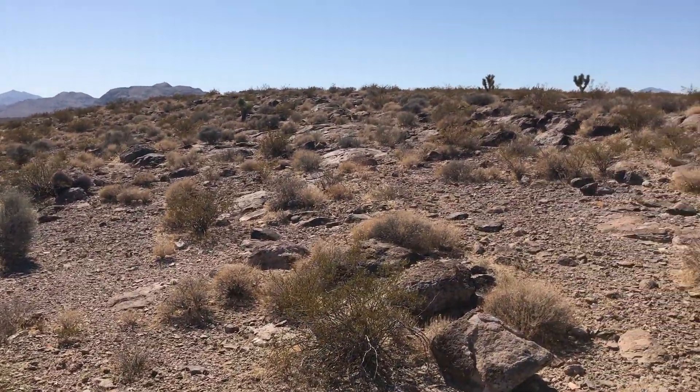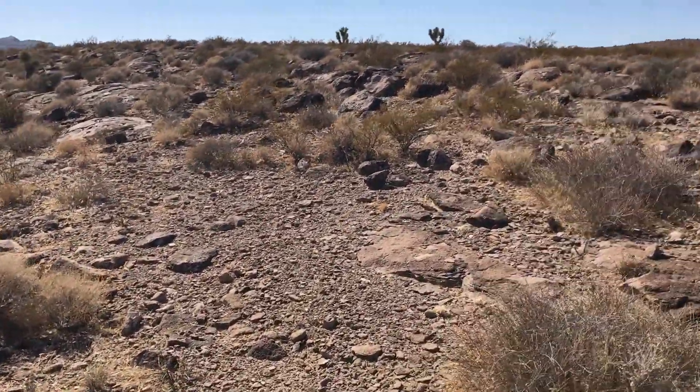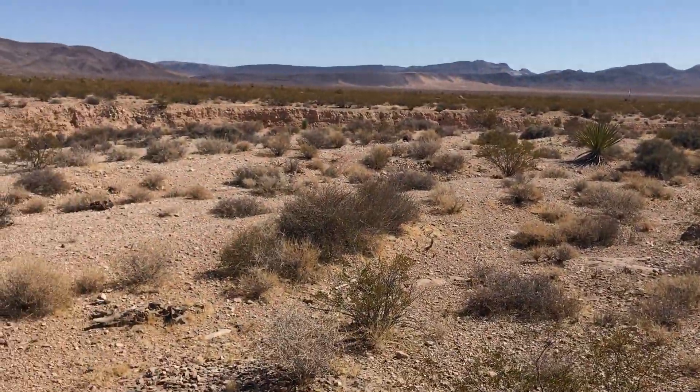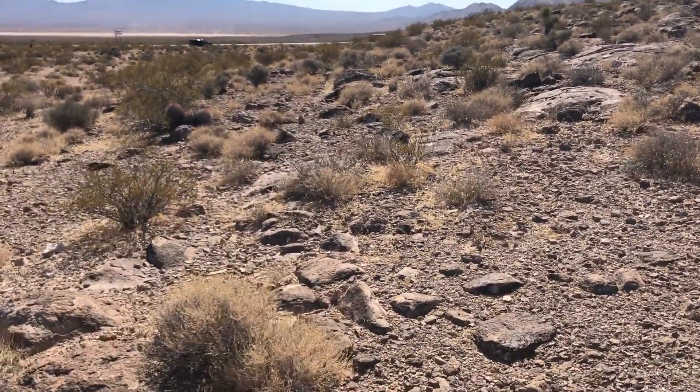I just saw a jackrabbit, so there's water out here somewhere — I have no idea where. And here is the start of the volcanics, and then we've got the wash here. Contact points or interfaces are always interesting.